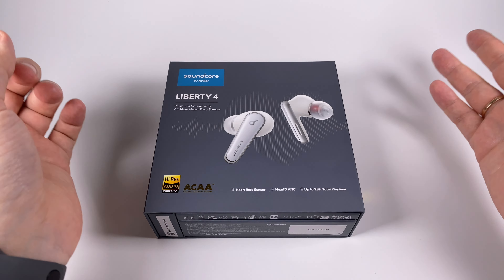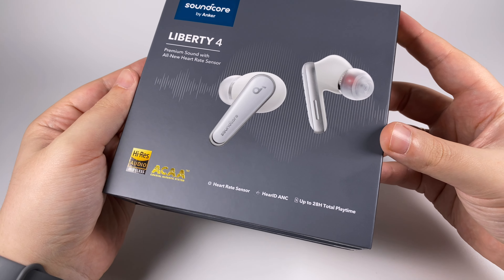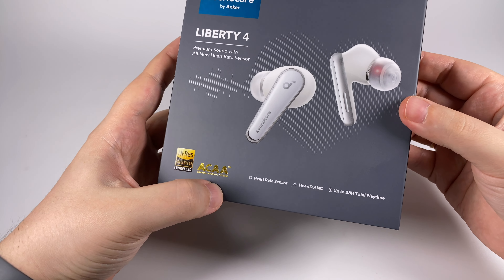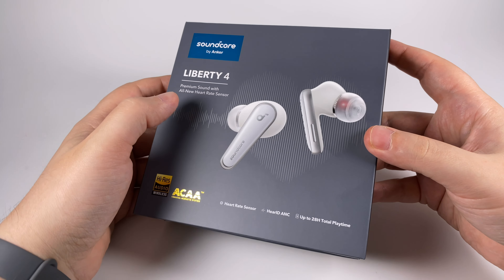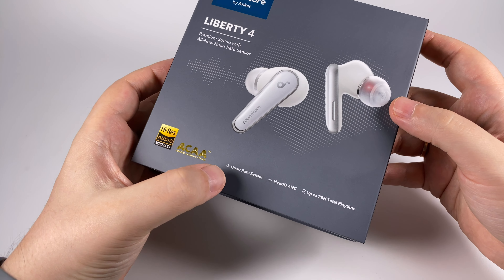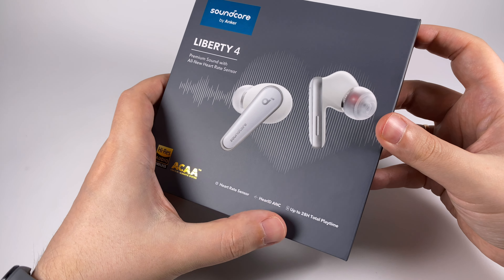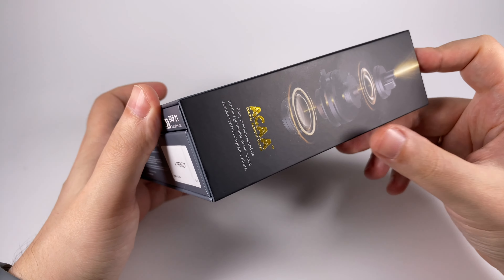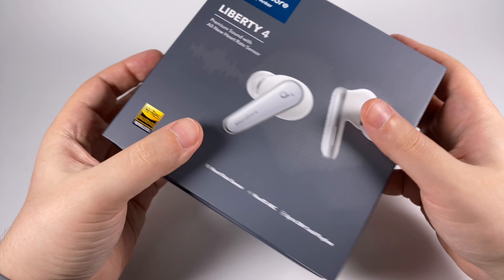The box is traditionally super stylish. They have Hi-Res Wireless certification, their signature ACAA technology related to coaxial double dynamic drivers — yes, they used two dynamic drivers. They also have a heart rate sensor, custom active noise cancelling, and up to 28 hours total play time. The box shows a blow-up chart of the dynamic drivers.